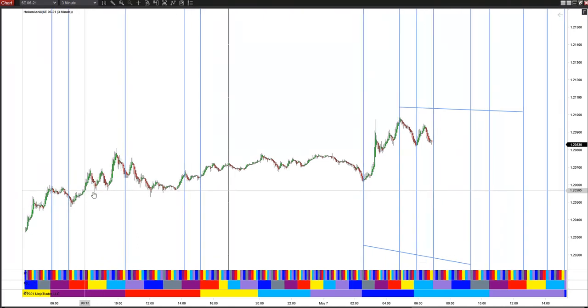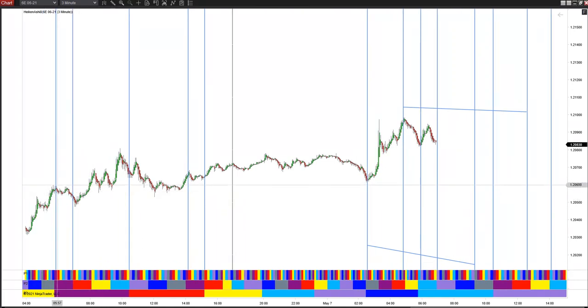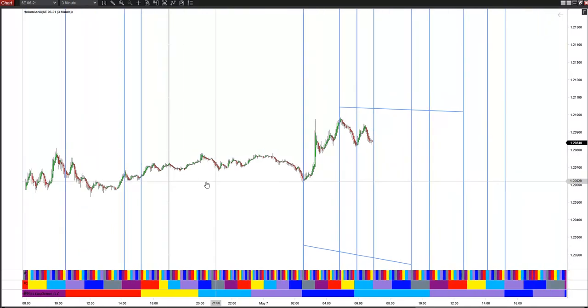Here's the Method 2 from Friday. We got five decent signals there. The fourth signal was just a little bit of movement, not much there.